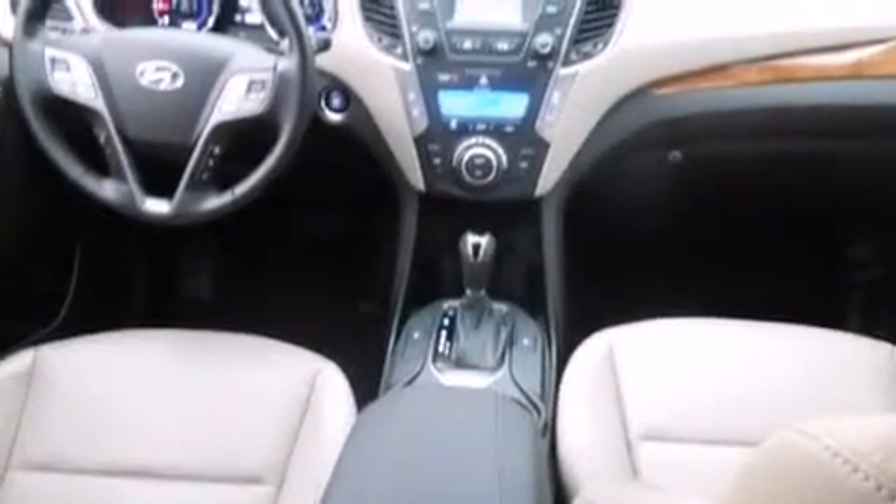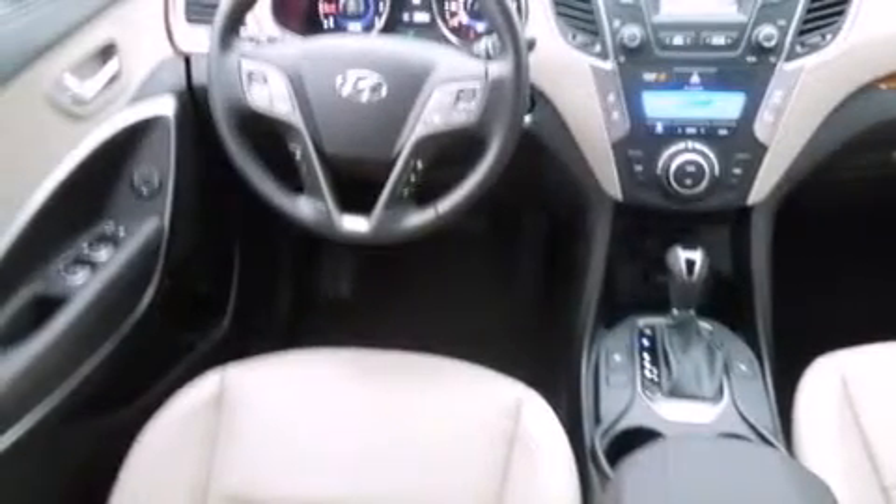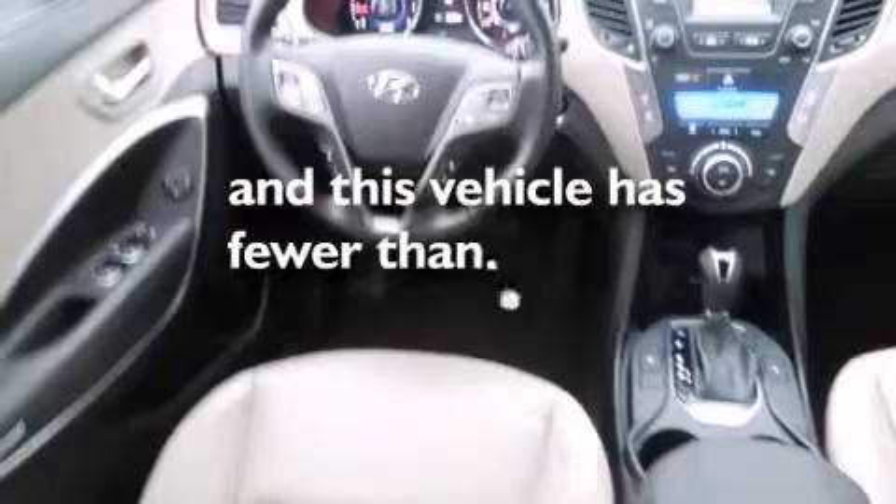Additional features include a rear window defroster, LED taillights, a keyless entry system, and this vehicle has less than 16,000 miles.